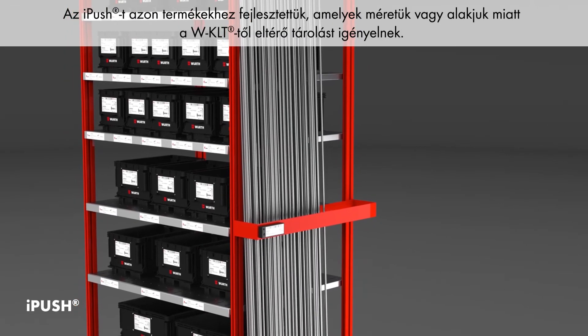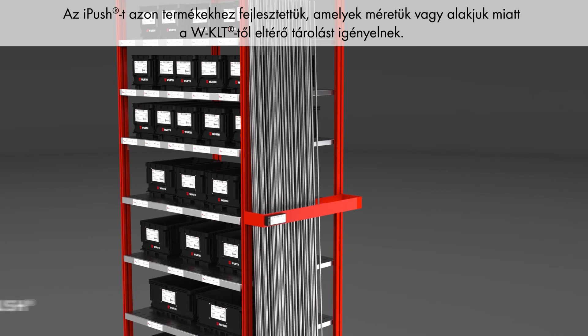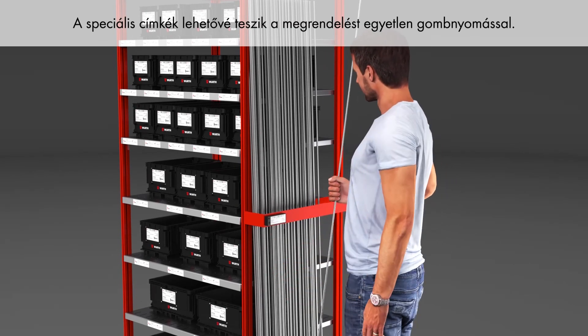For parts that require a different storage location than a WKLT due to their size or shape, we developed iPush. Special labels allow reordering at the touch of a button.